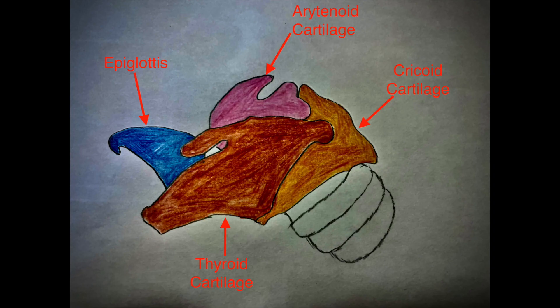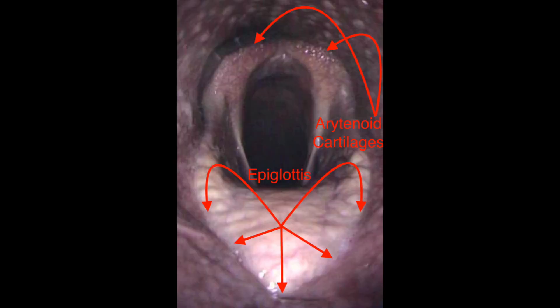The cartilages of the throat include the epiglottis, the paired arytenoid and thyroid cartilages, and the cricoid cartilage. From the point of view of these videos, the most important cartilages are the epiglottis and the arytenoid cartilages.